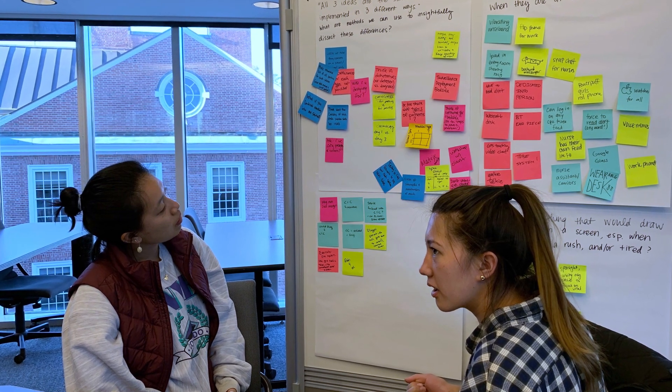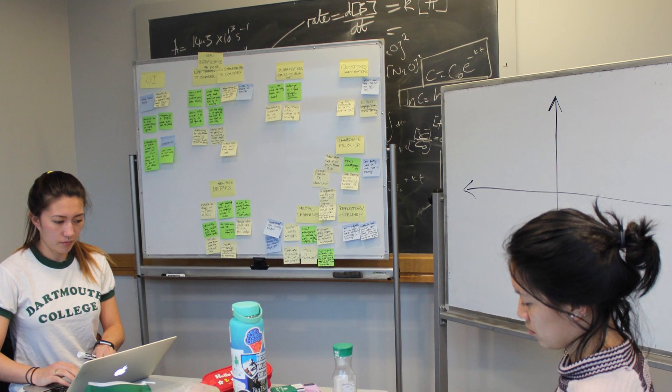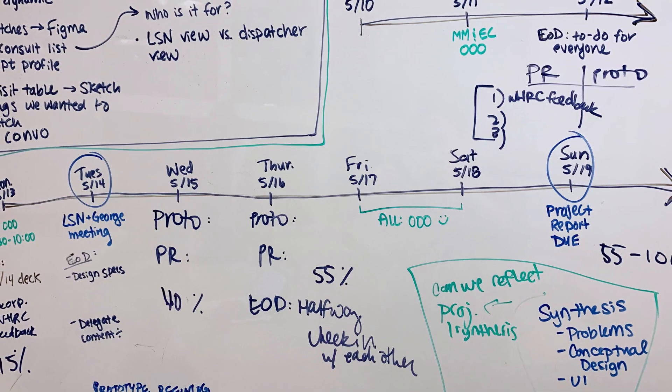who goes around and checks in with patients who are particularly concerning when she has them on her list. The life safety list has opportunity for better standardization.